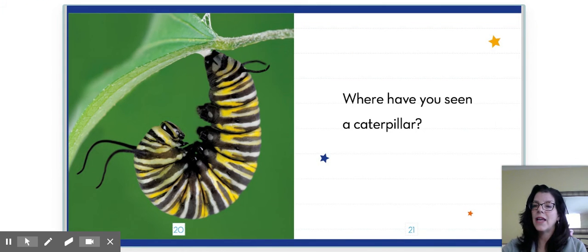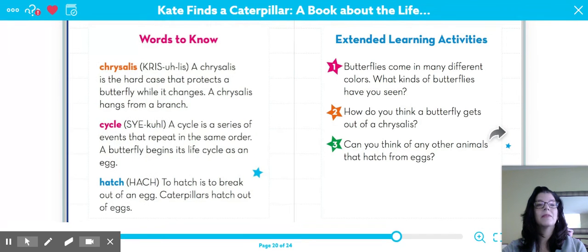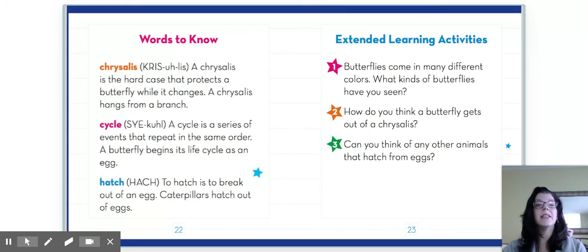Where have you seen a caterpillar? I hope you're watching some of the videos that teachers have shared about their insects, and you will have seen a caterpillar there. Here are some words to know. Chrysalis — a chrysalis is the hard case that protects a butterfly while it changes. A chrysalis hangs from a branch. Cycle — a cycle is a series of events that repeat in the same order. It goes around and around, like a bicycle. A butterfly begins its life cycle as an egg. Hatch — hatch is to break out of an egg. Caterpillars hatch out of eggs.